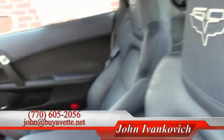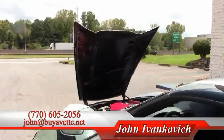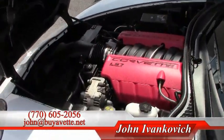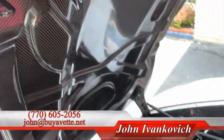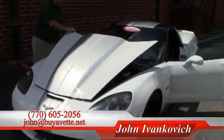Give me a holler at 770-605-2056 or email john at buyavet.net and let's schedule a test drive in this or any of our hundreds of cars we have in stock today. We'll look forward to seeing you on the road.